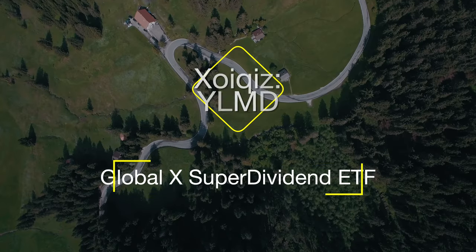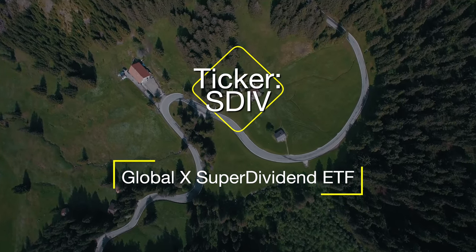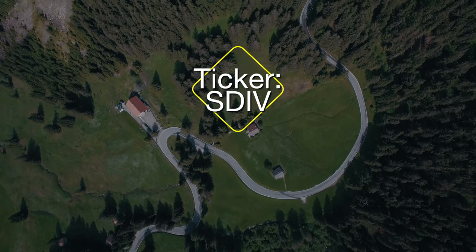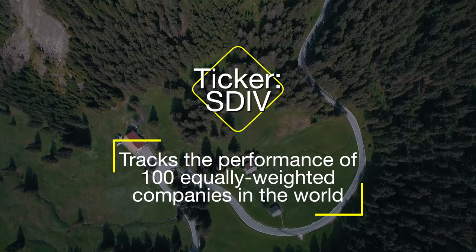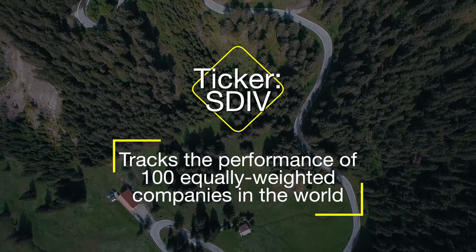Number three on our list is SDIV, the Global X SuperDividend ETF. In contrast with the previously mentioned ETFs, SDIV tracks the performance of 100 equally weighted companies across the world, not just the United States. These companies rank among the highest dividend-yield equity securities globally. One reason to invest in SDIV is diversification across markets outside the United States. However, investing in SDIV carries increased volatility risk during economic uncertainty — for instance, if a war breaks out somewhere in the world or if central banks raise interest rates.